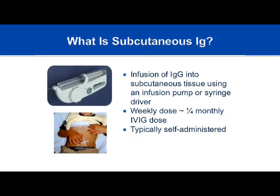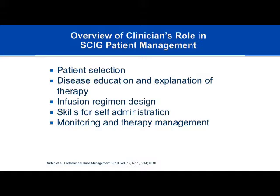Subcutaneous gamma globulin is the gamma globulin product delivered into subcutaneous tissue using an infusion pump or syringe driving pump. The weekly dose is generally a quarter of the monthly IV dose. It's almost always self-administered or administered by a family member or caregiver — not a nurse. The nursing role remains very important: choosing the right patient, ensuring patients understand their disease and how important gamma globulin replacement therapy is, and that while the disease can't be cured, it can certainly be managed.